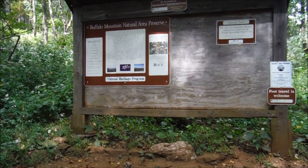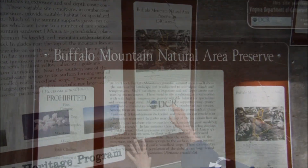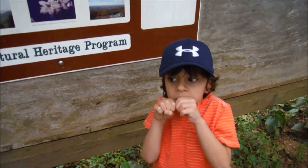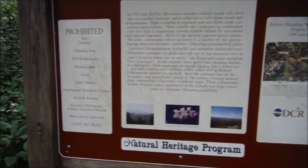It's not a map, it just tells us about the trail. Yeah, that's where we are. You ready to get going on the trail? Alright, let's go.